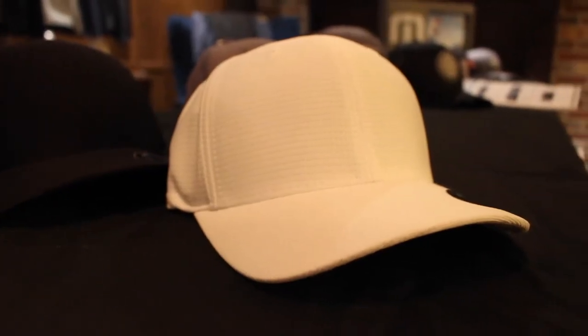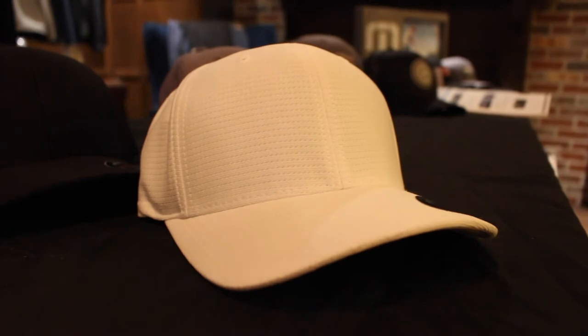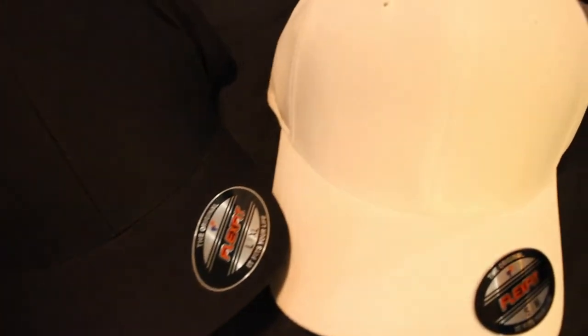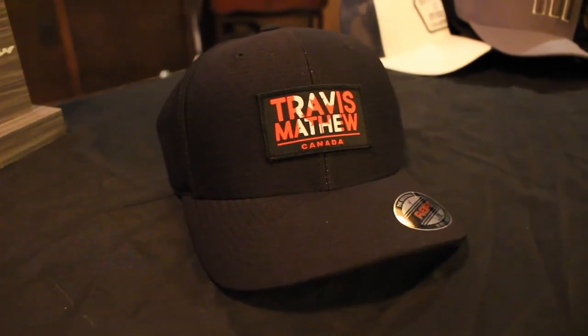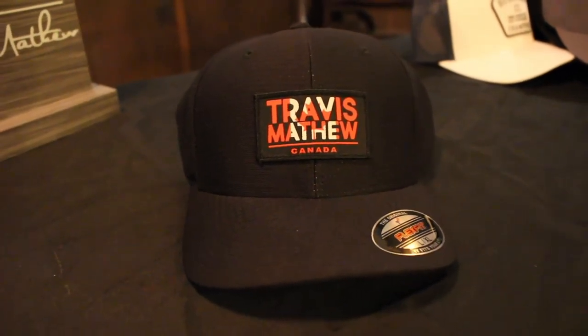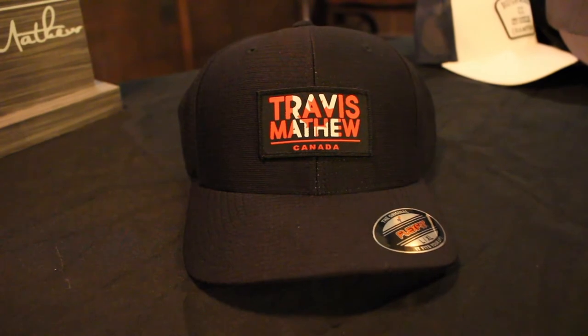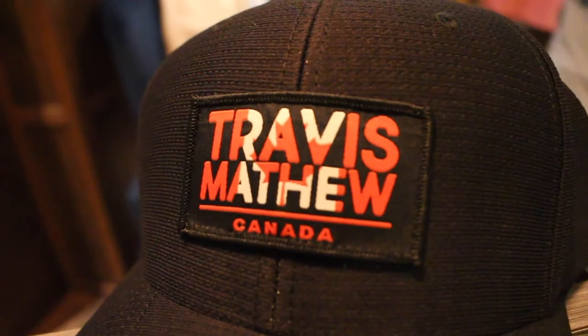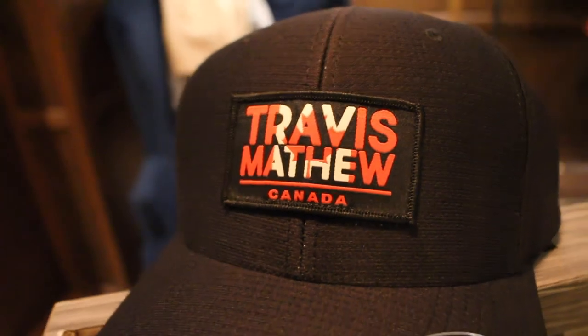This hat is the Nassau — the perfect flex back custom hat option in the inner Bee Bahama fabric. It's great for custom in the front and we can do a side hit as well. This is called the Open Invite — an exclusive Canadian hat for the Canadian Council only. It features the front rectangular patch with the Canada and Travis Matthew logo.